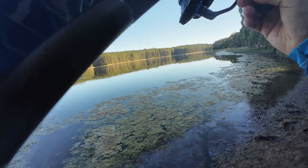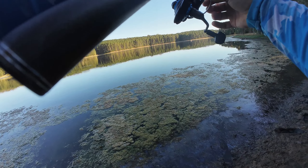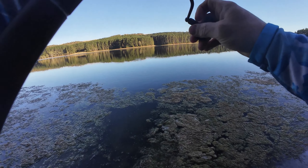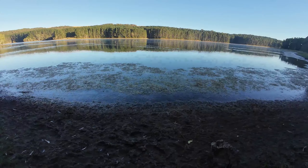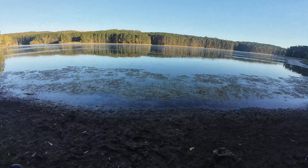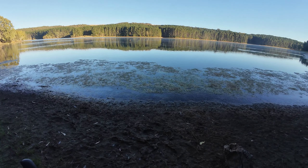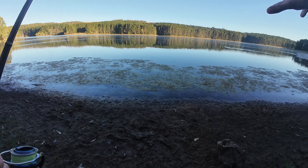Good morning everyone, welcome to another episode. Come down on this glassed-out morning at my Ponga Reservoir chasing big fish. As I talk, I'll try to be a little bit quiet — I've just noticed some surface action already.